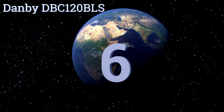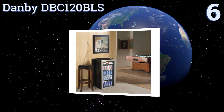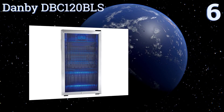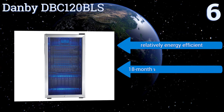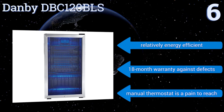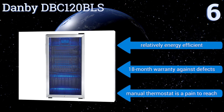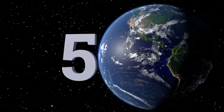At number six, the Danby DBC120BLS has a tempered glass door with stainless steel trim that adds style to your man cave while also providing reliable protection of your beverages from harmful ultraviolet rays in rooms that get a lot of natural sunlight. It is a bit on the noisy side, but it's relatively energy efficient and comes with an 18-month warranty against defects. However, its manual thermostat is a pain to reach.